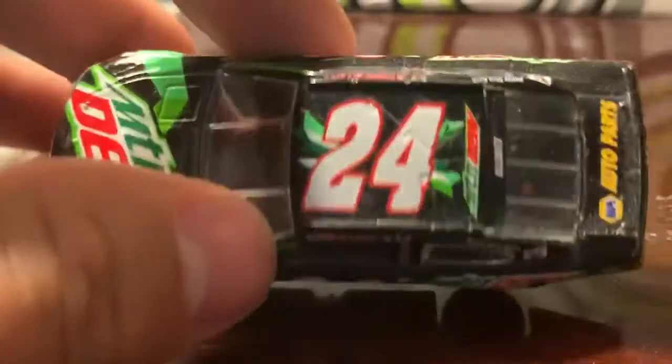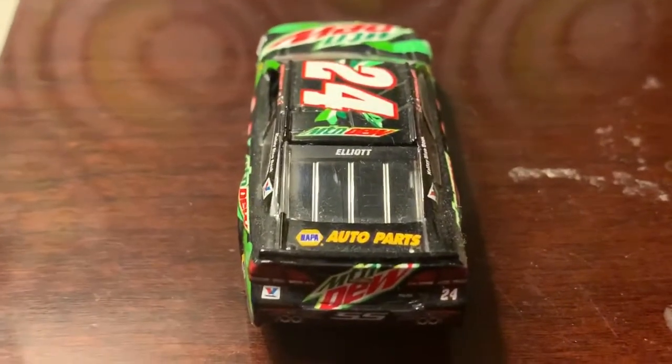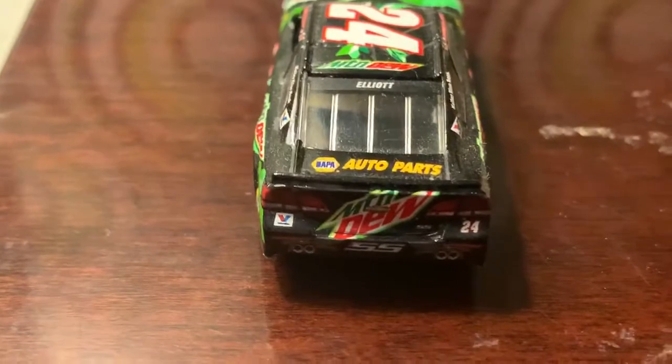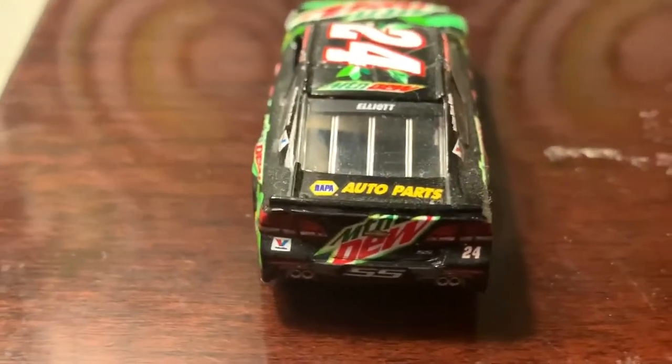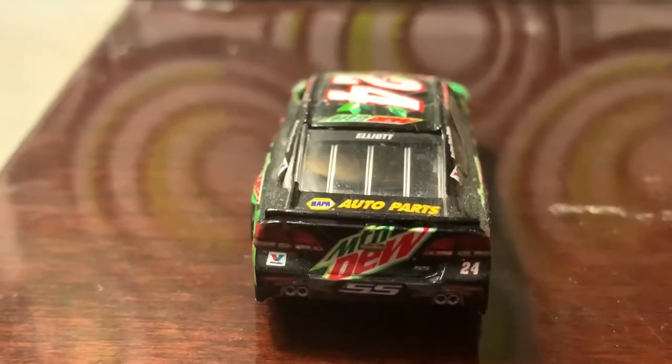Got 24 here on the top, Mountain Dew on both the top and the back, including NAPA Auto Parts on the trunk and Elliott's last name there on the back windshield.